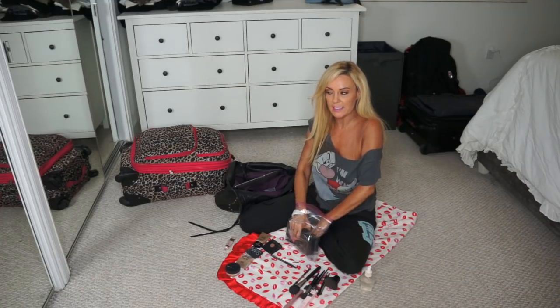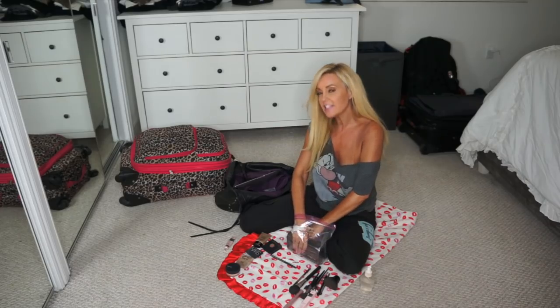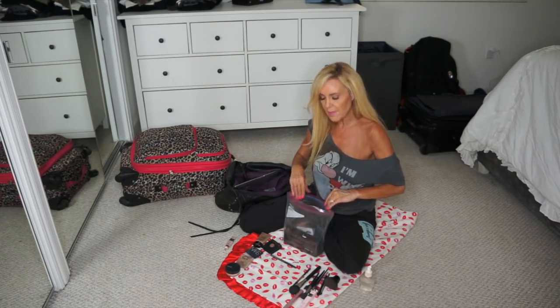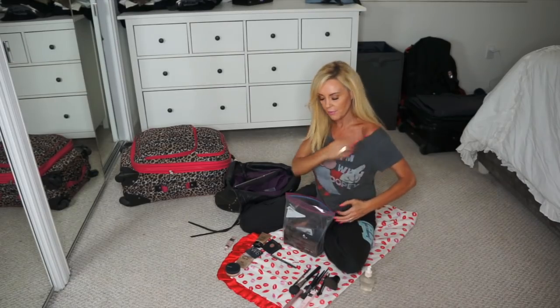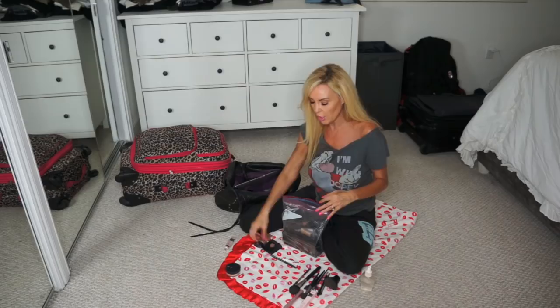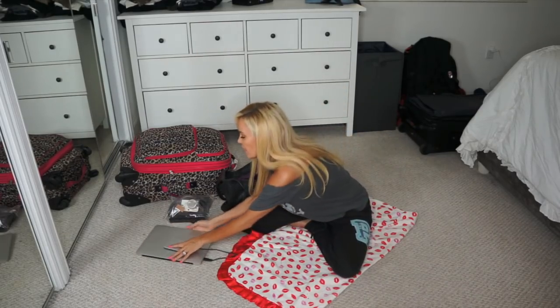So I keep it all in here and I take it on the plane with me for a couple of reasons. One, if it's in my regular bag, a lot of times it gets smashed or broken. And two, this way I can touch up on the plane if I need to. Especially after a long six-hour flight, before you get off, it's nice to touch up and make sure your makeup isn't smeared all under your eyes and everything looks okay.